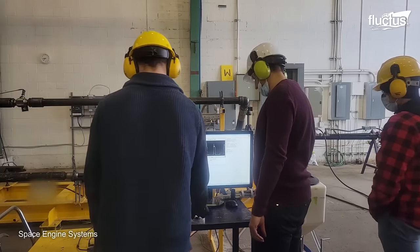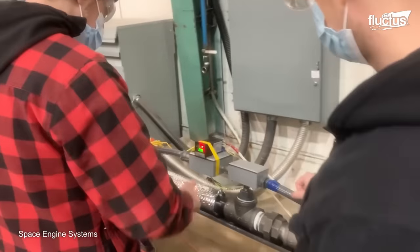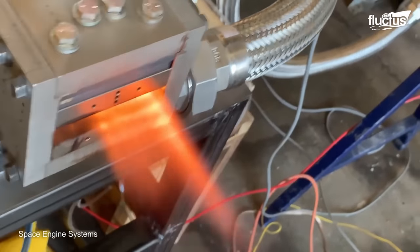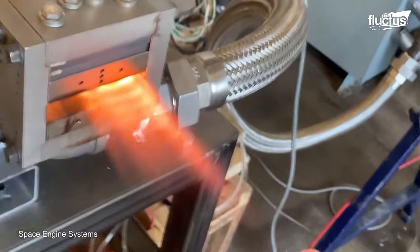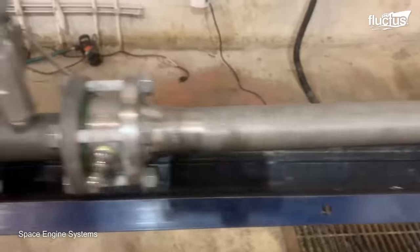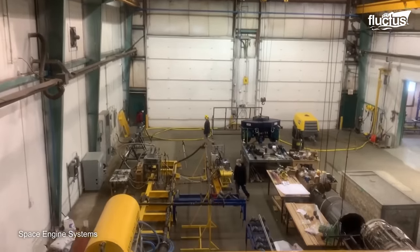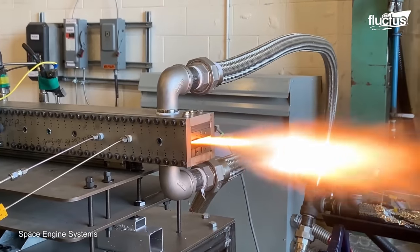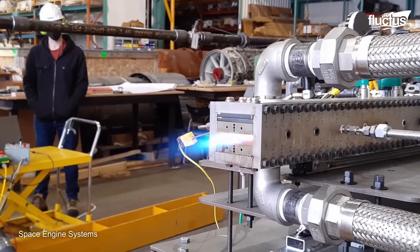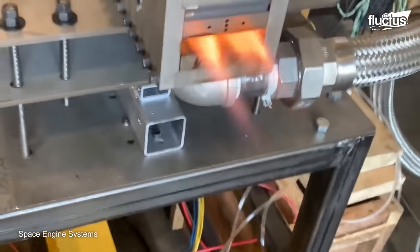Space Engine Systems is a Canadian company involved in the development and testing of advanced propulsion technologies, specifically ramjet engines, with a focus on multi-fuel capabilities including hydrogen. This versatility is a significant asset, as it allows for adaptability in different aerospace applications and mission profiles. Test facilities for its ramjet engines include an anechoic chamber, a high-altitude chamber, a shockwave generator, and in-flight testing.